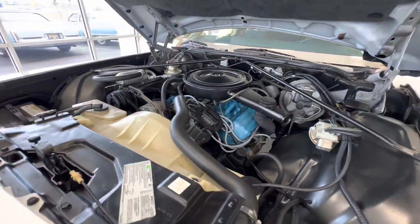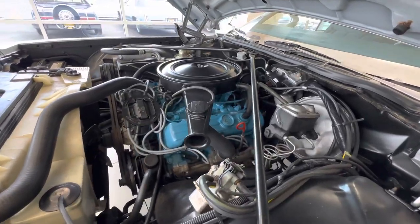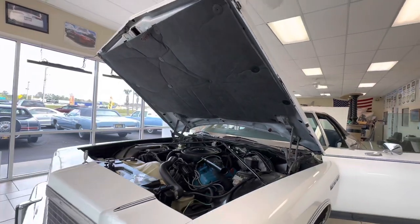We'll do a driving video shortly too, so you can see how nice this car drives. Hood mat is in great shape. It's a very well-preserved car.